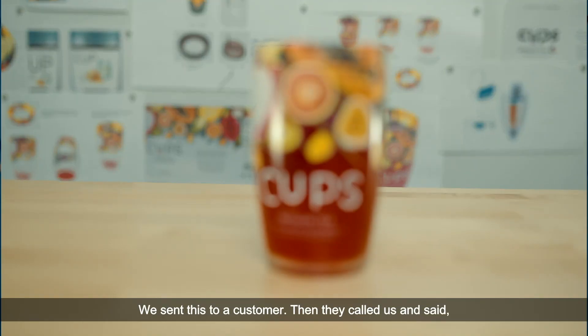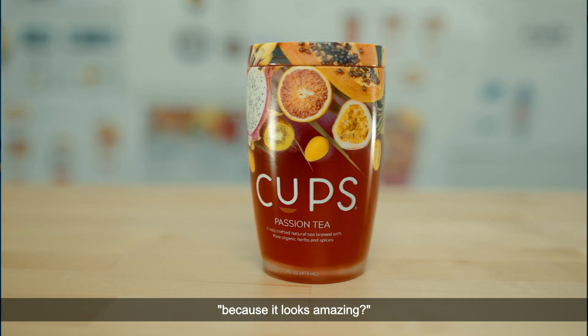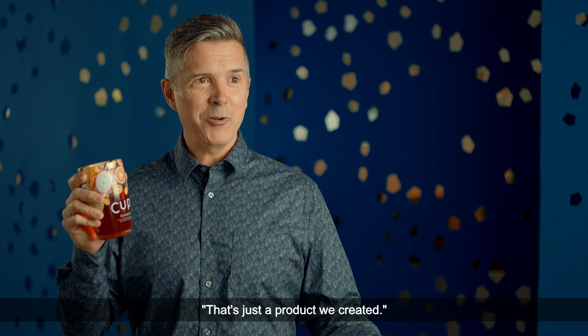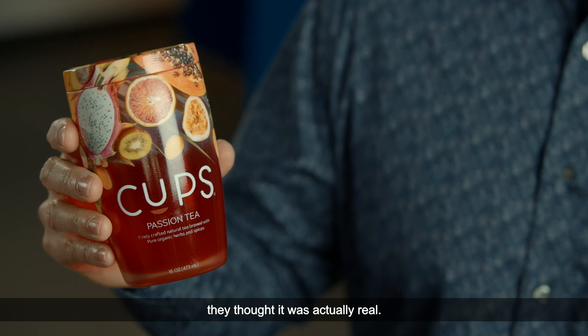We sent this to a customer and they called us and said, 'Hey, where can we actually buy this product? It looks amazing.' We said no, that product doesn't even exist — it's just a product we created — and they were stunned, because of the J55 print they thought it was actually real.